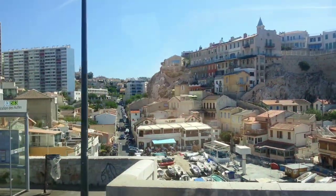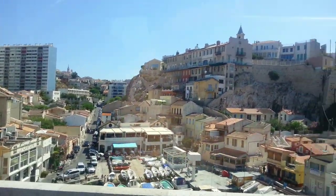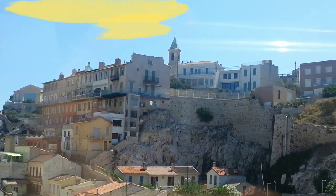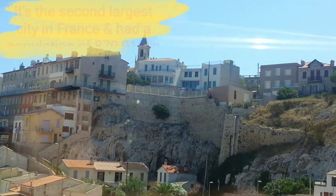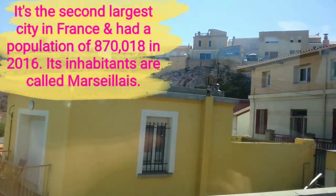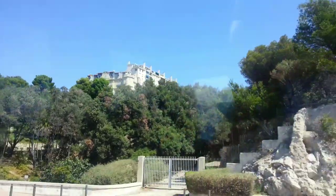We are here in Marseille, where we have two excellent restaurants serving the famous dish of Marseille, probably known worldwide. It's called the Bouillabaisse.